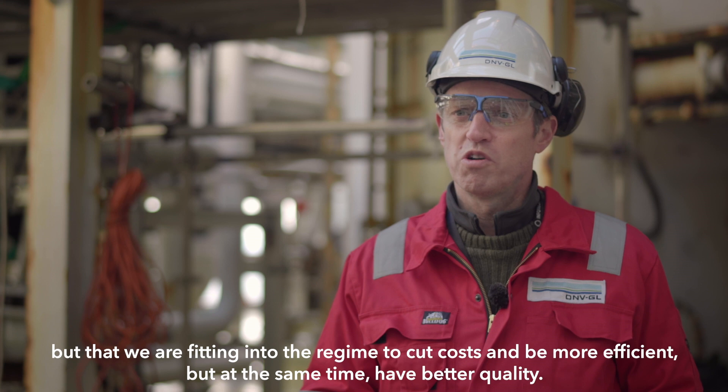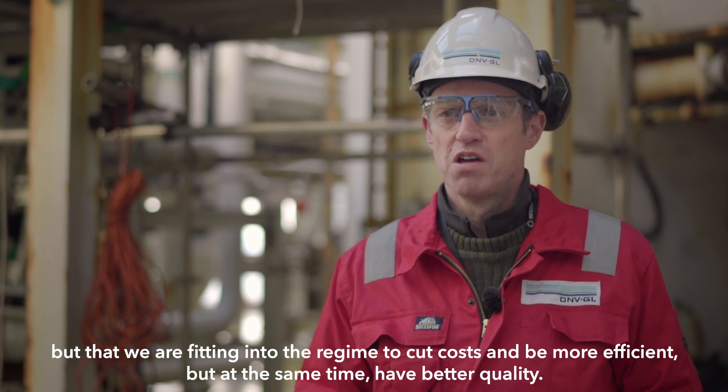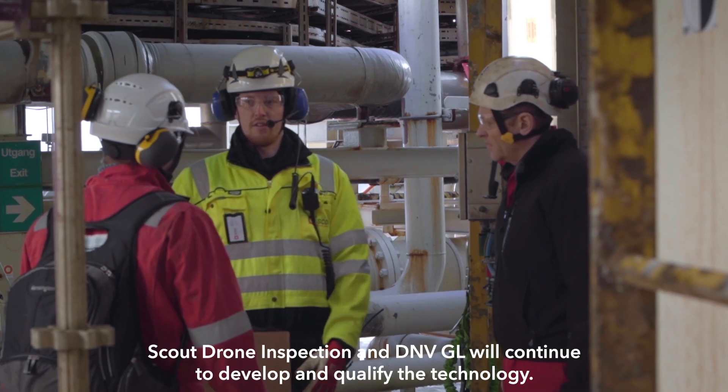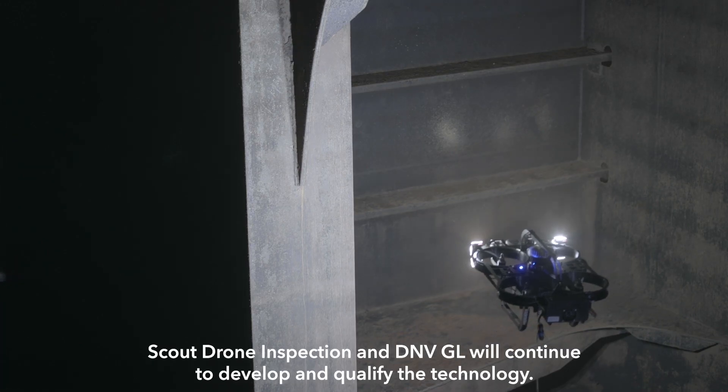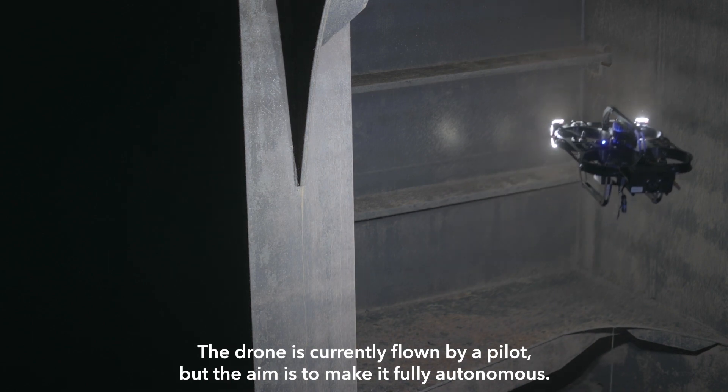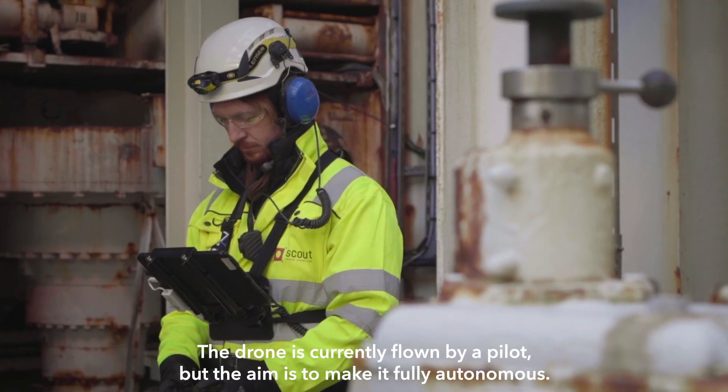We want to be less intrusive so that classification is not driving the inspection regime, but that we are fitting into the regime to cut costs and be more efficient while at the same time achieving better quality. Scout Drone Inspection and DNVGL will continue to develop and qualify the technology. The drone is currently flown by a pilot but the aim is to make it fully autonomous.